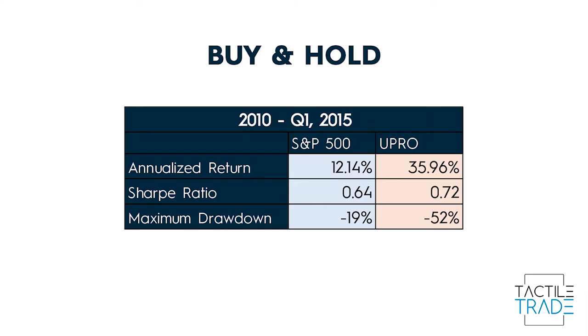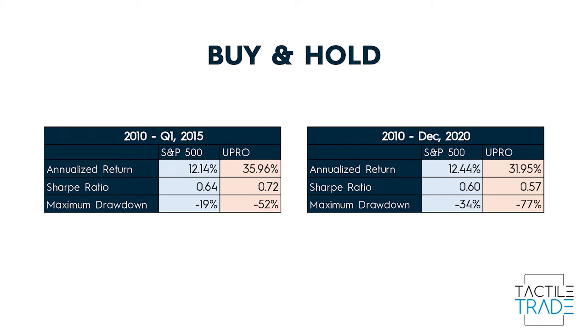Looking at the return metrics up until 2015: 35% annualized return — that's great — a Sharpe ratio of 0.72, which is not great but okay, better than the S&P 500. However, the maximum drawdown is still 52%; even during a bull market you would have lost half your money. Walking forward to December 2020, it shows its true colors: still a 31% annualized return, but a substantial reduction in Sharpe ratio, and a 77% drawdown is definitely a deal breaker. Imagine losing 77% of your money.